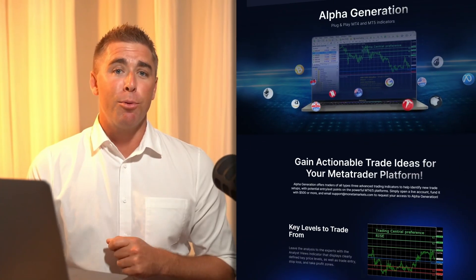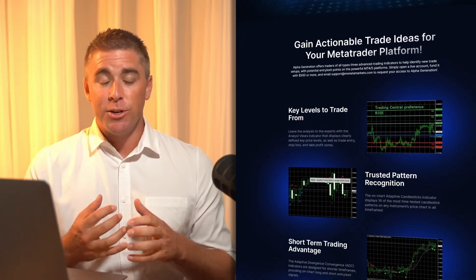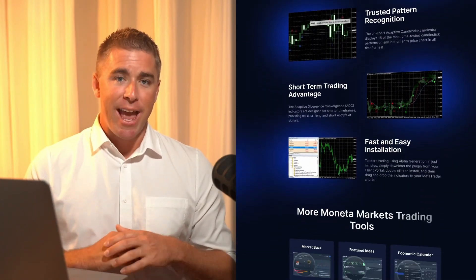For intermediate and advanced traders, Moneta Markets offer both MT4 and MT5. The broker also provides an enhanced version of MetaTrader with its alpha generation plugin, which includes additional indicators and advanced tools to elevate your trading experience. If you're an algorithmic trader, Moneta Markets offers a free VPS service to help you run automated strategies smoothly without having to worry about downtime. The broker also offers extras like the CopyTrader app for copying trades on the go, along with access to premium market research and trading signals from Trading Central.